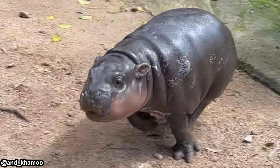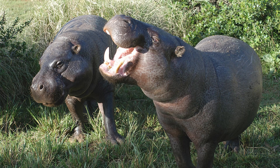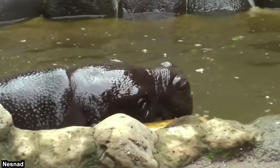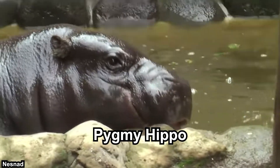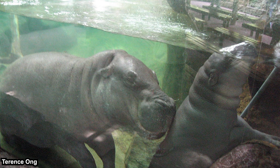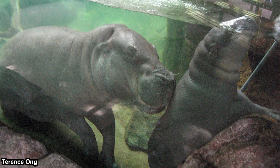Pygmy hippos are more terrestrial than common hippos, which is why their posture slopes downward toward the front — to make it easier to traverse the forest. Their small size also enables this. Their behavior somewhat resembles other tropical forest mammals such as tapirs and wild boars, but they are still semi-aquatic. Common hippos have orbits positioned toward the top of the skull so they can peek from underwater, while pygmy hippos don't, because they don't spend as much time underwater. They can stay submerged just like common hippos, as they also have muscular flaps inside their ears and nostrils to prevent water from entering.